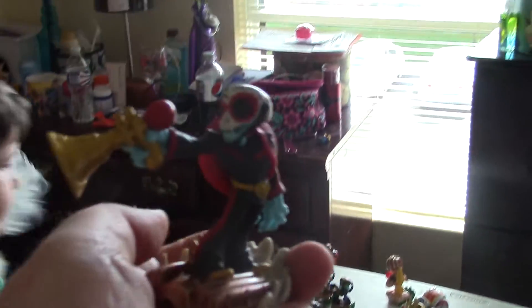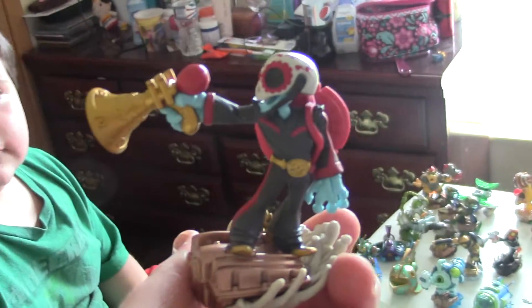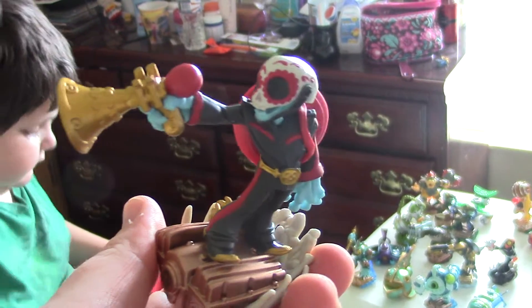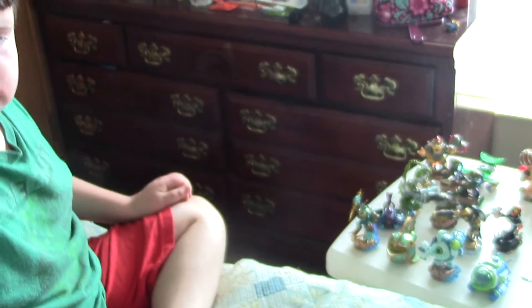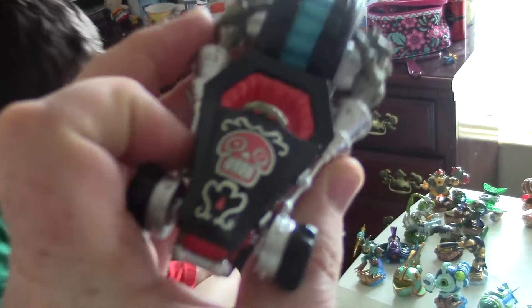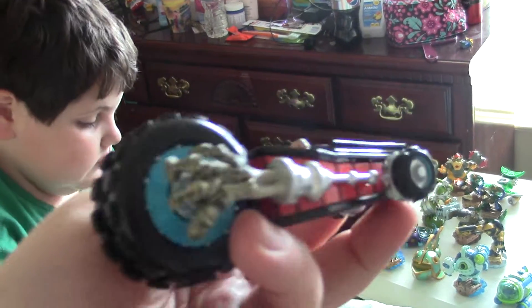Here's the Clown Cruiser. Here's Fiesta — I think Fiesta is going to be my favorite. Come over this way so you guys can see, because I don't want the sun shining in. Here is Crypt Crusher — we got to see that in gameplay and it's awesome, love it.